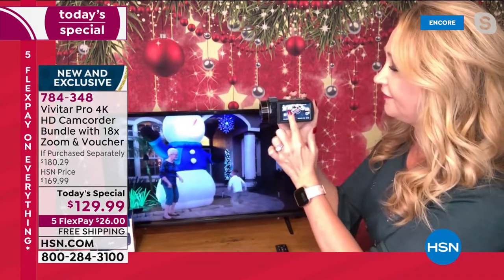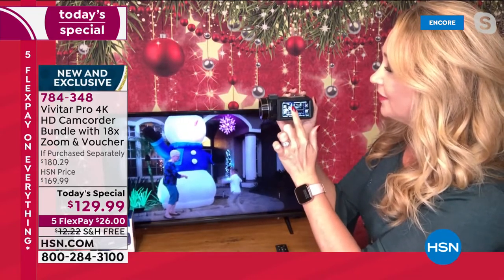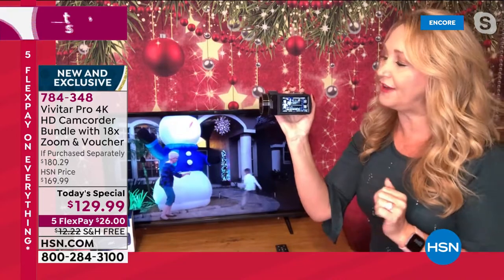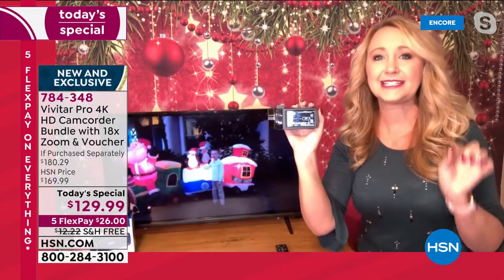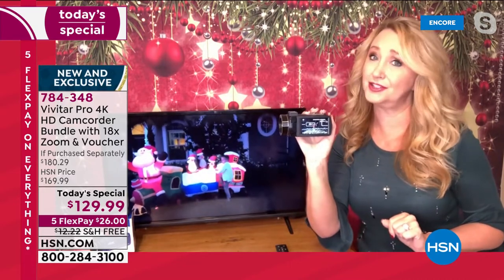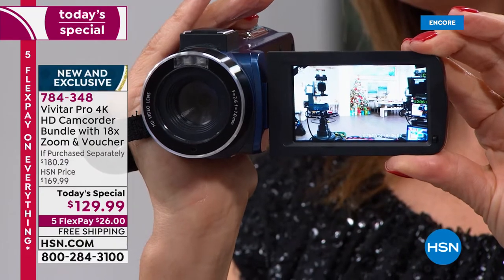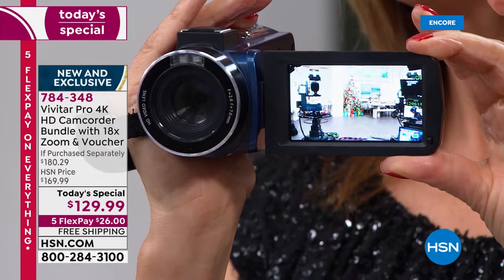I'm scrolling through all the videos that I have here and all of the pictures right here on this camcorder simply by touching with my finger. And then 56 megapixel stills — guess what? Your phone is not doing that. I seriously doubt you're going to be able to match this quality unless you spend a lot more money. Grab this Vivitar.